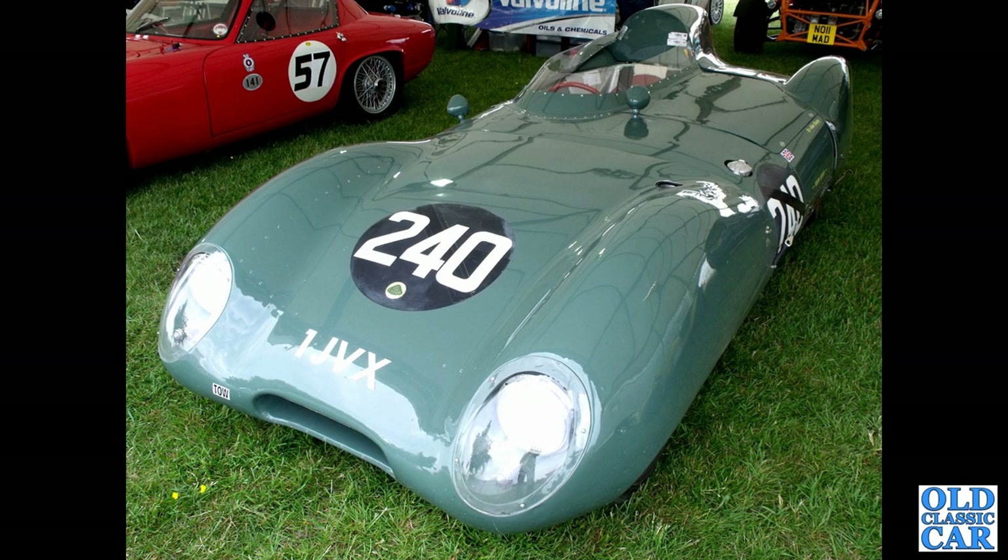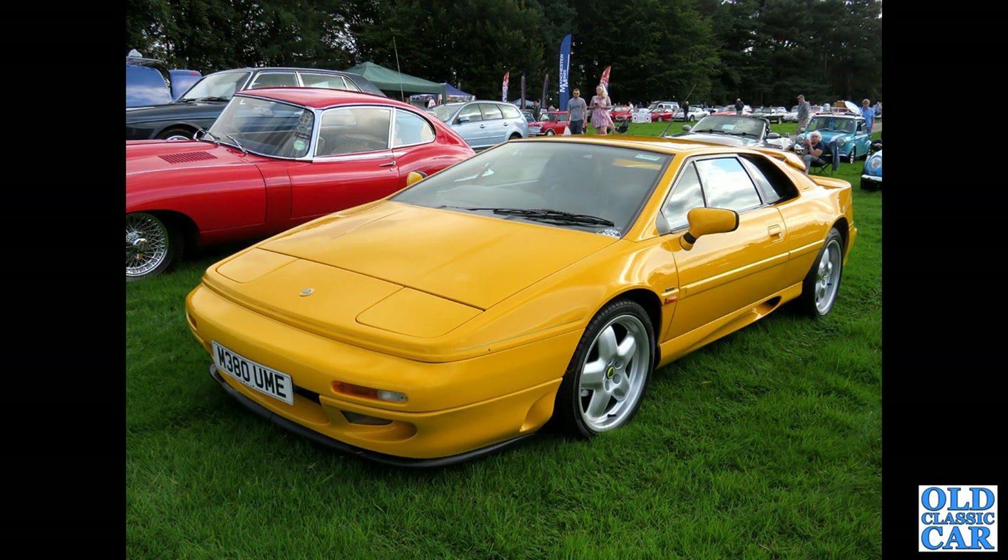Over at the Pageant of Power, alongside Daddio, we've got ONE JVX — a 1957 Lotus 11 Series 2 Le Mans, powered by the Coventry Climax engine. Capesthorn Hall Classic Car Show is next, and alongside a red E-Type we've got M380 UME, a Lotus Esprit Turbo S4.